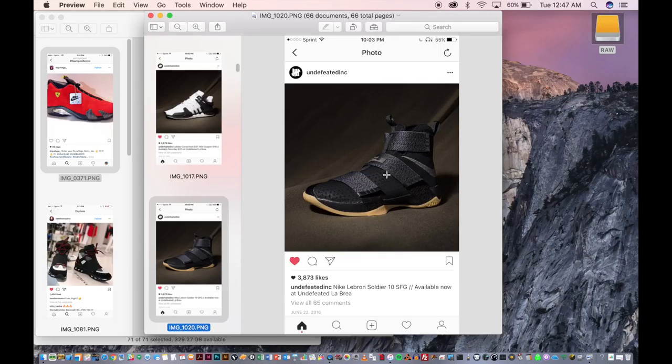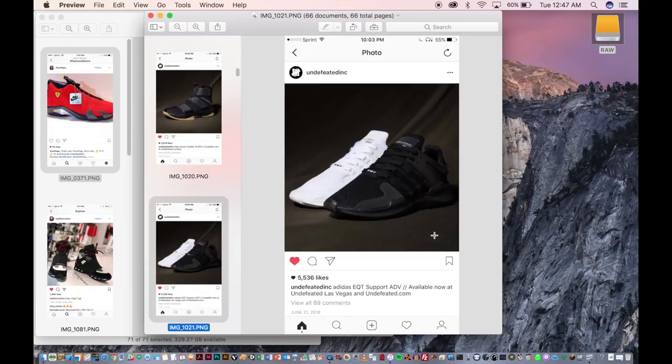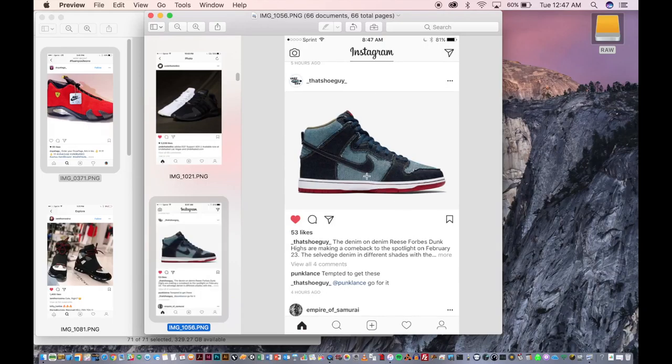Straps, cool-looking sole. Not a big fan of this particular LeBron shoe because it looks like a sock, and I'm not a fan of that. The colorway is interesting here, but the shape of the shoe — it looks like a car, like a Ferrari or an Enzo. This is pretty neat — you got the Dunks. Never owned a pair of Dunks, but the jean material is cool.